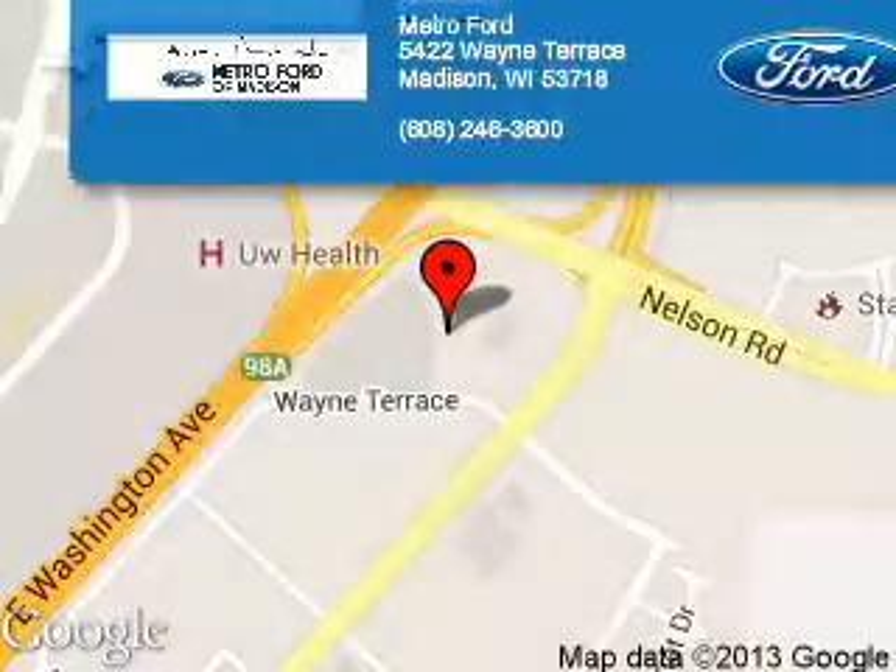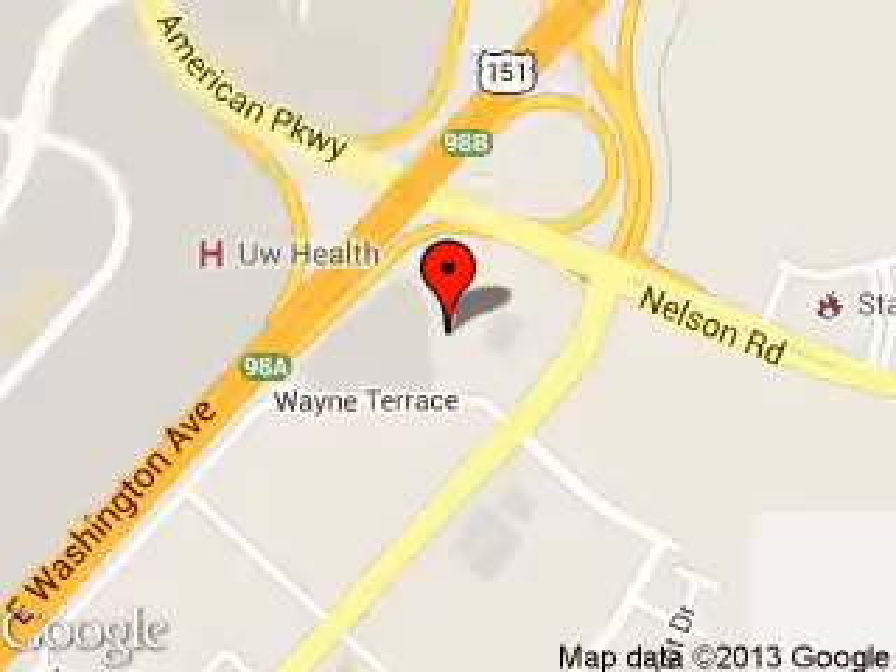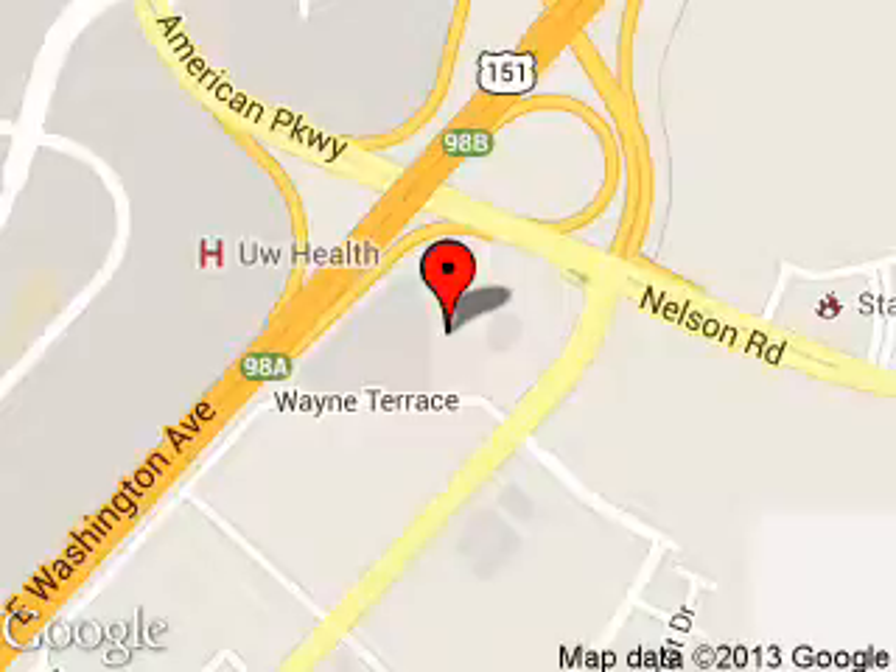Metro 4 is dedicated to doing everything possible to ensure that the experience you have selecting your next vehicle is a pleasant one. We are located at 5422 Wayne Terrace, Madison, Wisconsin 53718.